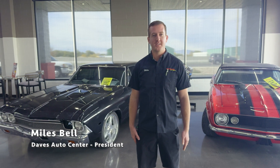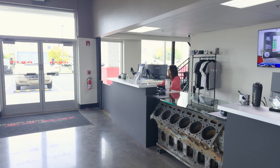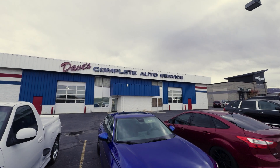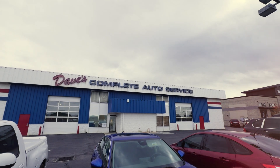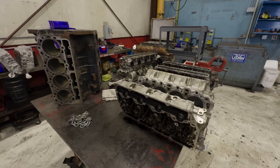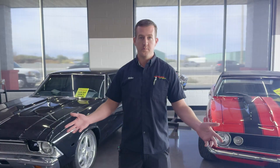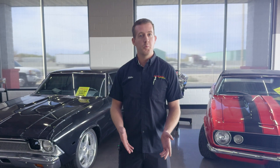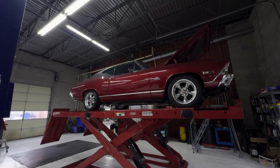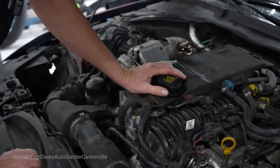My name is Myles Bell. I'm president here at Dave's Auto Center. We've been around for 35 years as a family-run business. Here at Dave's Auto we do a lot of different things. 35 years ago when my dad started the company, we started out as just basic repair, mostly on import vehicles. It actually started out as Dave's Import Auto and then he grew it over the years.